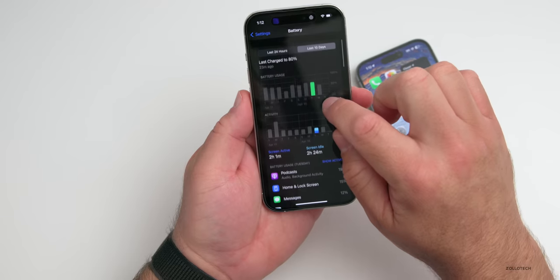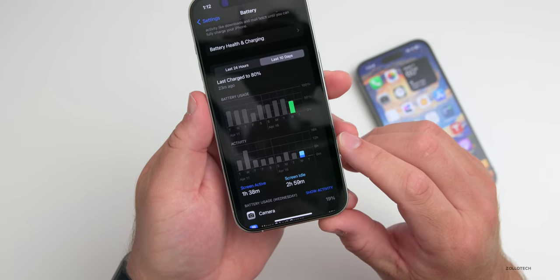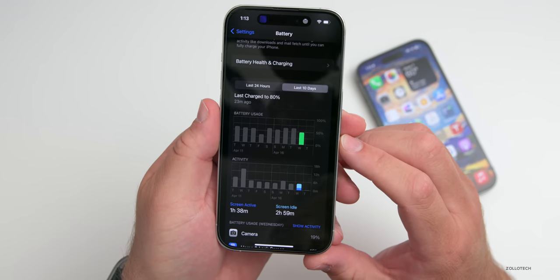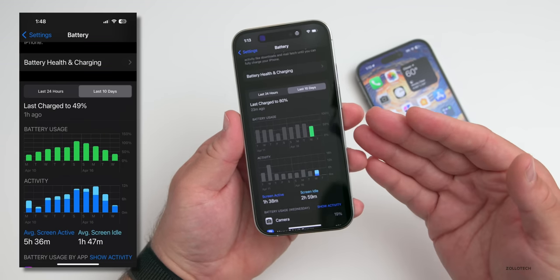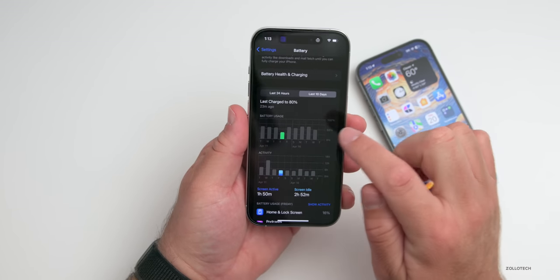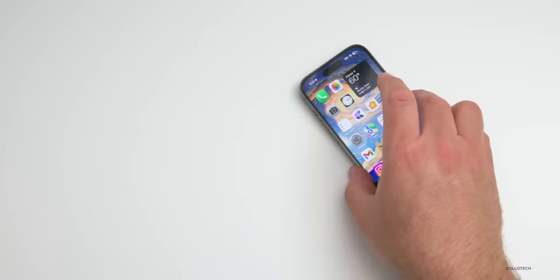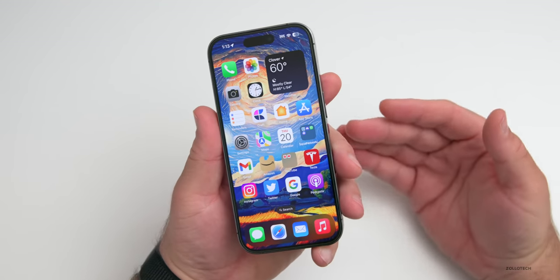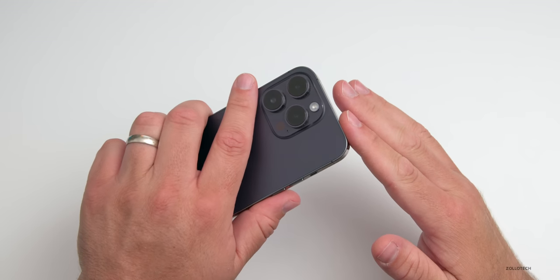Looking at the last 10 days, my wife doesn't use it a ton — yesterday just one hour and 38 minutes of screen-on time and two hours and 59 minutes of screen idle time, leaving her at about 50% battery. Someone else sent me their battery life data and they're getting about five to six hours of screen-on time. Most people with these phones under regular use will get about five to six hours, though it varies greatly depending on usage. Overall it's holding up well, though battery health seems to be declining faster on the Pro Max than on the Pro.